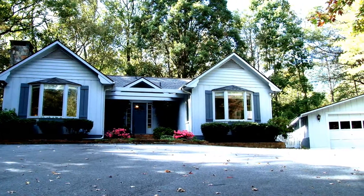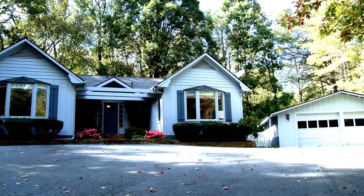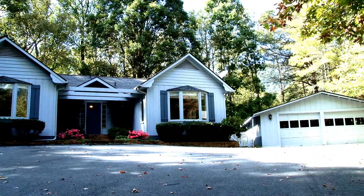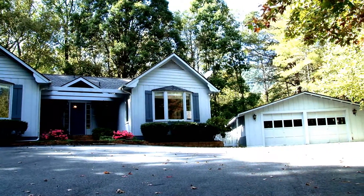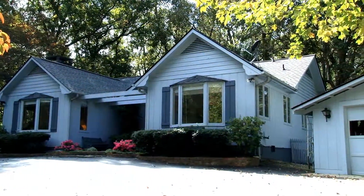Welcome to 255 Bow Valley Lane in Tryon, North Carolina. It's located in a small subdivision with large lots. This property is 2.97 acres.